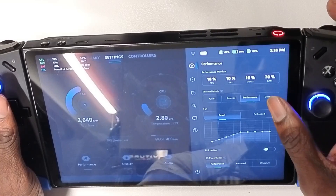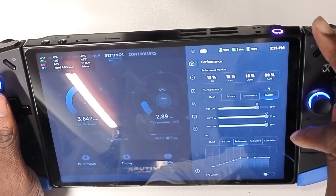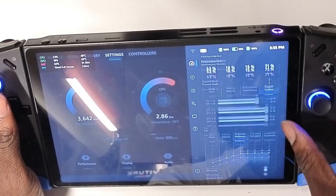Another cool thing: if you go to Custom, you now have different fan speed options — Performance, Balance, Quiet, Full Speed, and Customized. I believe this is new.